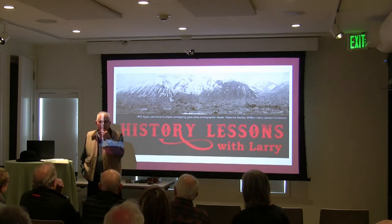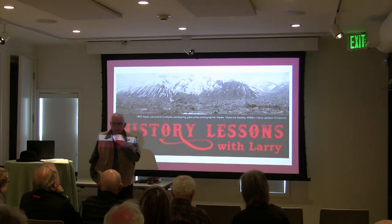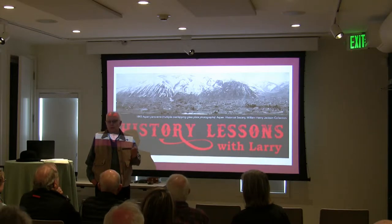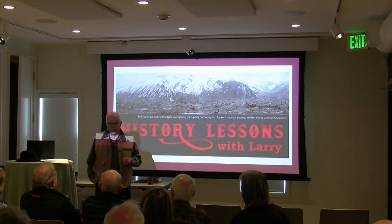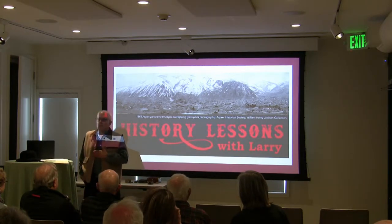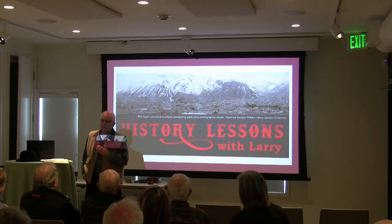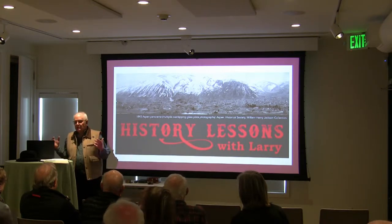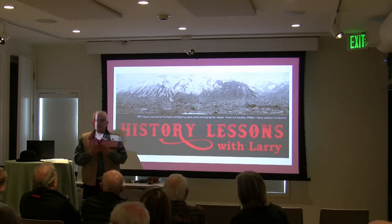When the prospectors first came here in 1879, granted they came with a few burros and pick and shovel, but they were well aware that the reason they were here was because technology had changed so rapidly in the mining industry during the 1860s and 1870s, primarily because of the Comstock Lode in Virginia City, Nevada. And they knew they were simply the first step in what was going to happen. They came here in June of 1879.